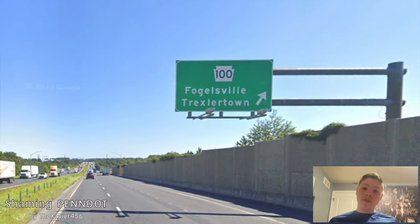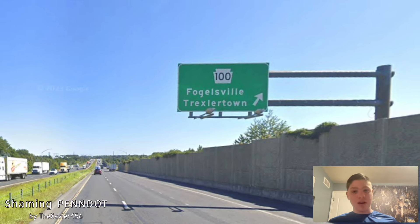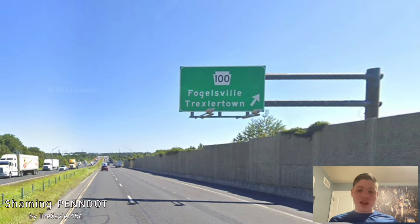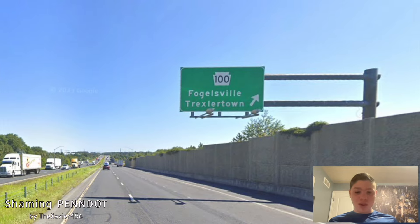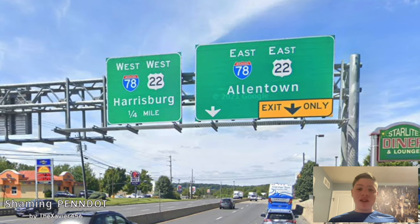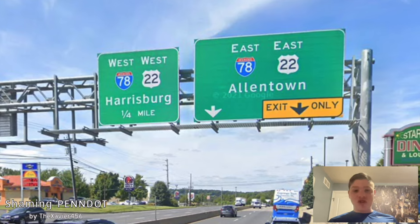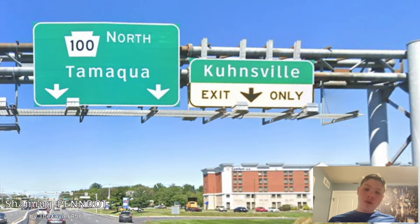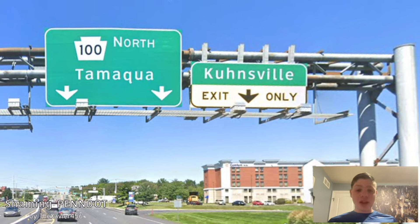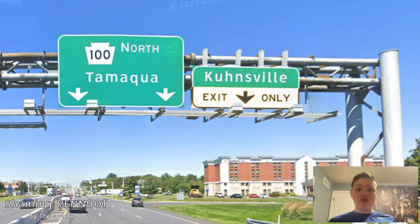Trexlertown is actually four roads south of here, and we are signed north for Fogglesville. I don't know about Fogglesville, really — that's because of I-78, I want to see something else there. Here we meet I-78 and US 22, and it is getting signed west for Harrisburg and east for Allentown. That should be Allentown and New York. Here we get a pull-through with 100 north for Tamaqua, and that's actually a really good choice because we are dead-ending into PA 309, which is going to take you to Tamaqua.